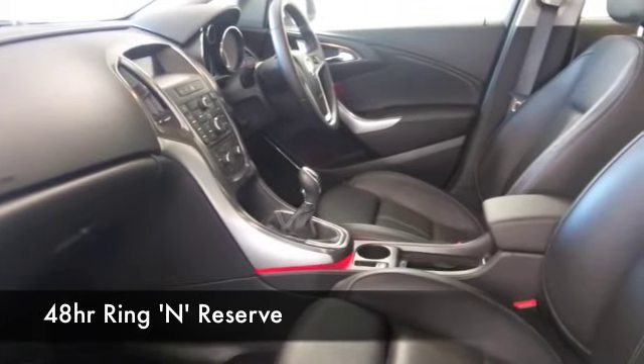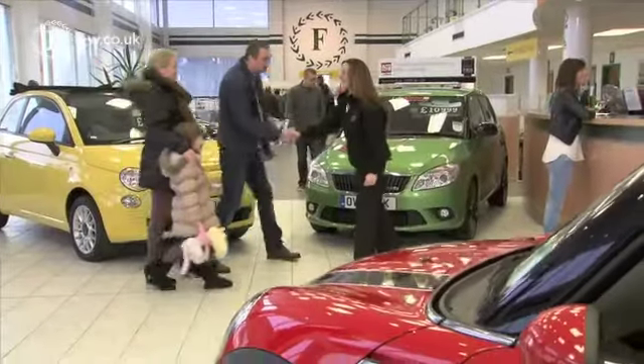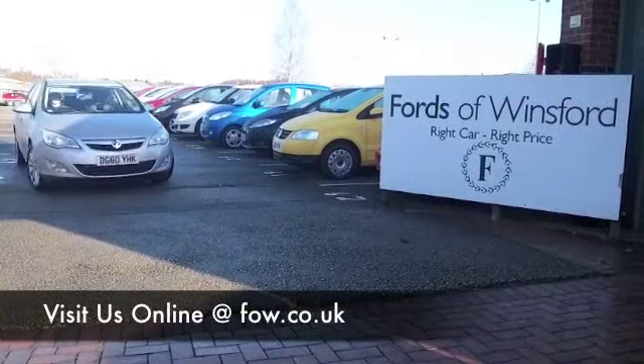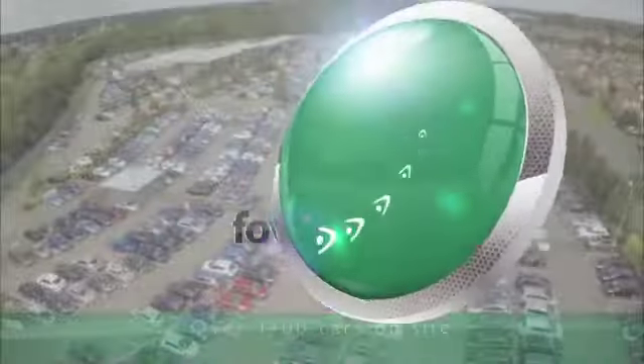Do have a play around with the finance options tab — you might well find this car is more affordable than you think. Don't forget also, you can part exchange with no problem. Discover this great car for yourself at Fords of Winsford.